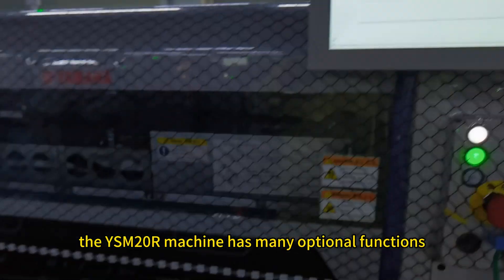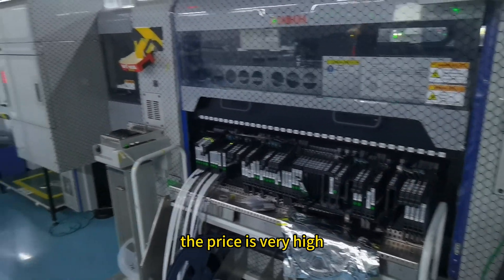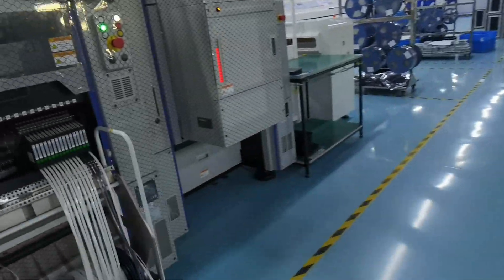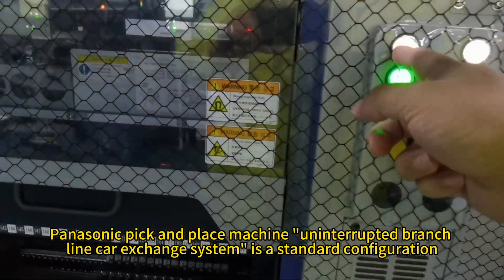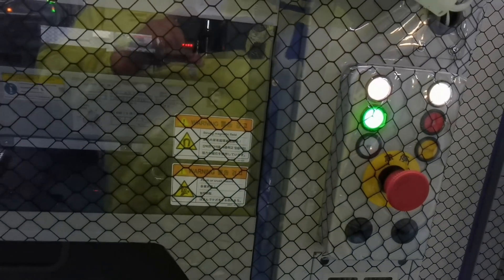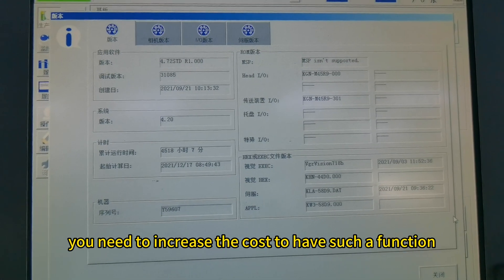First, the YSM20R machine has many optional functions. There are high-end version machines with a very high price, and there are also low-end version machines. The Panasonic pick-and-place machine's uninterrupted branch-line car exchange system is a standard configuration — no need to pay extra. But if you want such a function on a Yamaha machine, you need to increase the cost to have it.